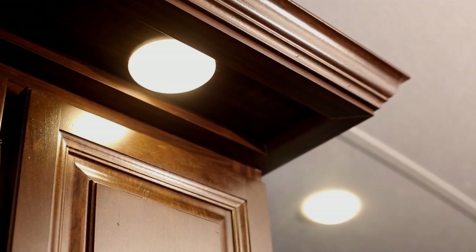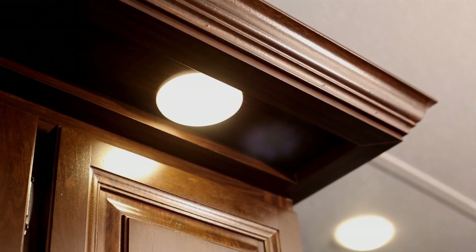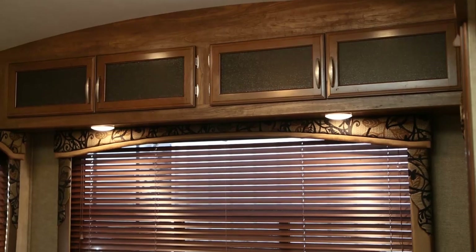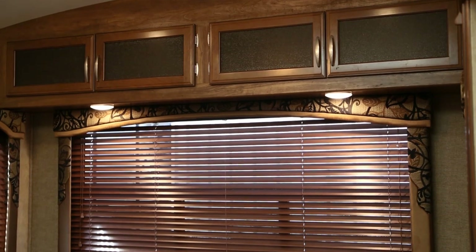Another new feature found across the Montana line is our flush-mounted LED lights. You will find an abundance of these lights in the ceilings and under cabinets throughout the entire coach. LED lighting provides superior light output, draws much less amperage, and runs a lot cooler.